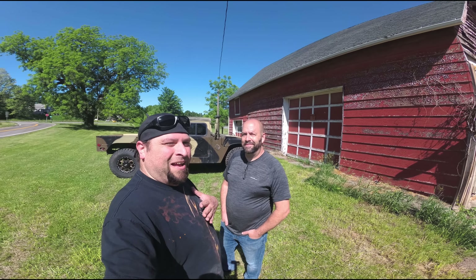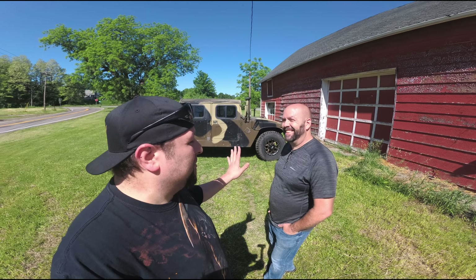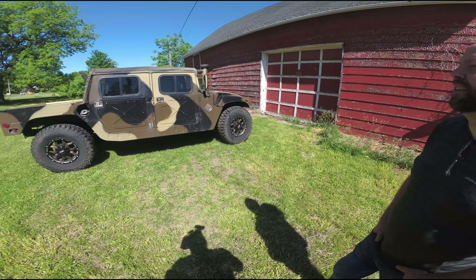Welcome back to Phoenix Heaven Garage, my name is Steve. I've got my cousin Mike with me today and we're gonna do our annual update on the Hummer — what Mike's done to it, take a review of it and take it for a spin. So Mike, what's new and exciting with the Hummer?